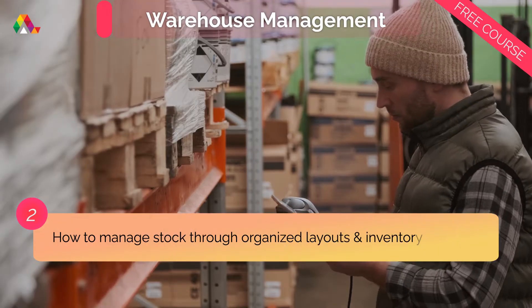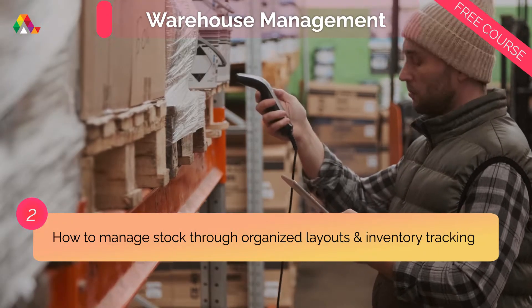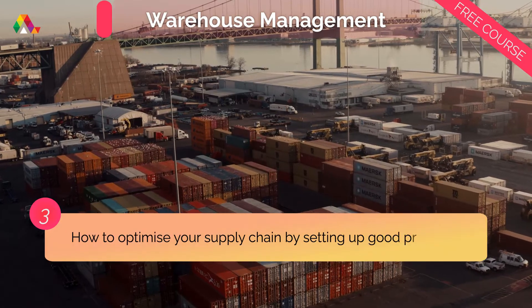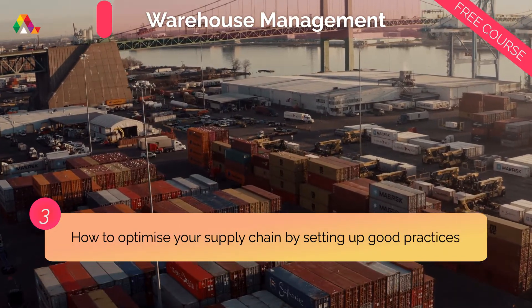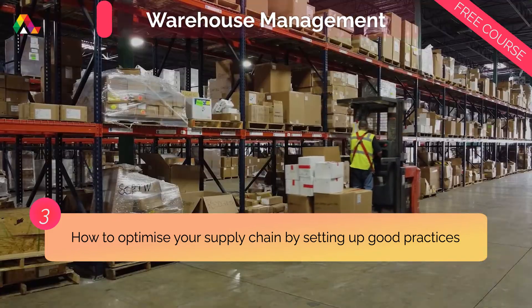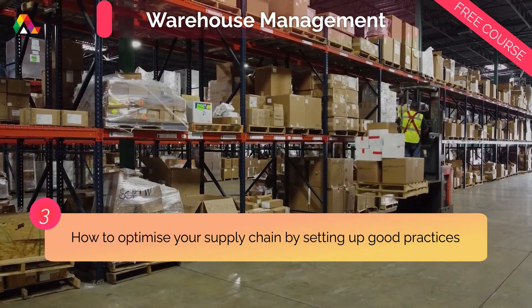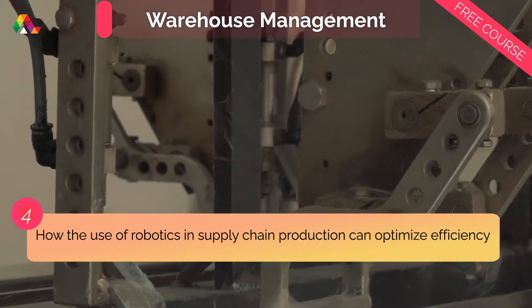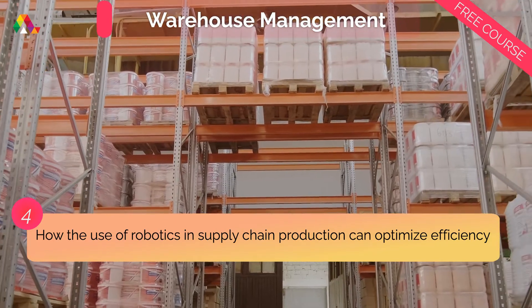You'll also learn how to manage stock through organized warehouse layouts and inventory tracking methods, how to optimize your supply chain by setting up good practices like stock movement and stock verification, and how the use of robotics in supply chain production can optimize efficiency and reduce overall costs.